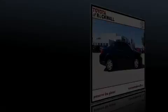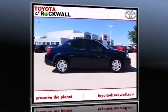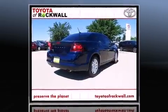Introducing the 2014 Dodge Avenger. It features a front-wheel drive platform, an automatic transmission, and a refined six-cylinder engine.